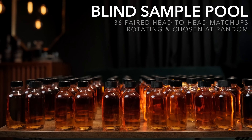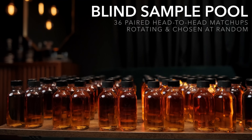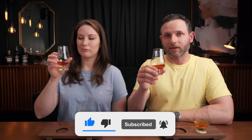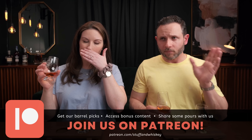Welcome to the channel, bringing a real world perspective to the real world whiskey consumer. I'm Josh and I'm Aaron. We are back with another double blind head-to-head where we have no idea what's in our glass. We've drawn these two samples at random from our blind sample pool made up of bourbons and ryes — interesting matchups. These could be allocated versus available, expensive versus inexpensive, or just two favorites pitted against each other to see where your money might best be spent. If you like this style of content, like the video and subscribe.